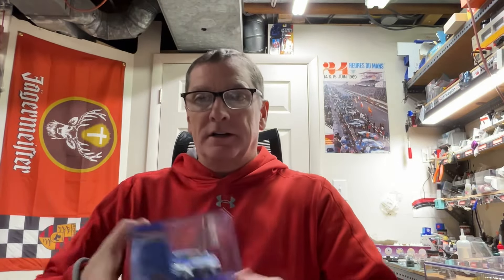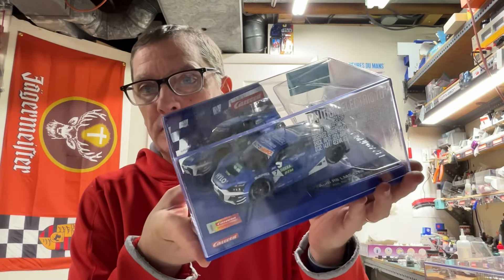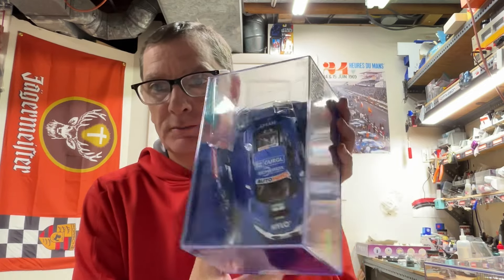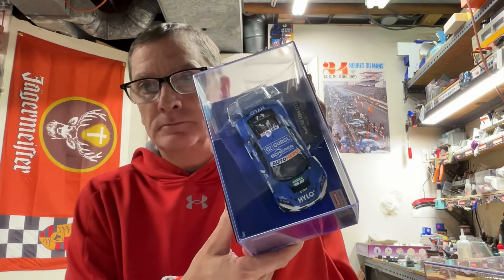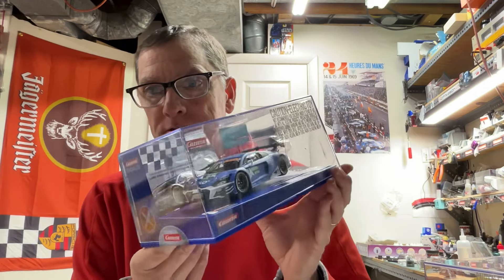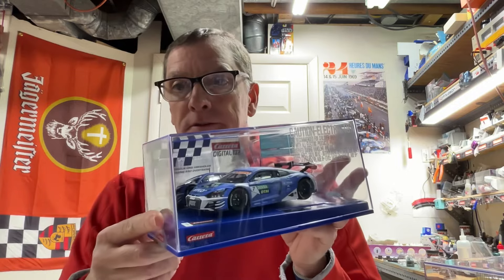We've got a new Audi R8 GT3 — it's a flat blue, and the glare is terrible, sorry about that. This one has actually sold really fast, so I might have to do some research and see who the driver was.